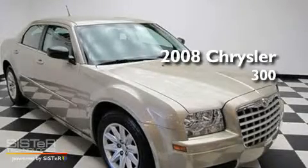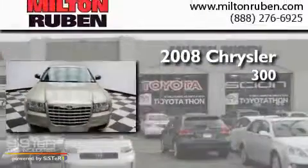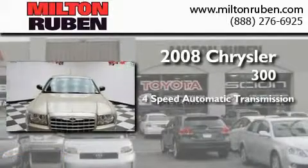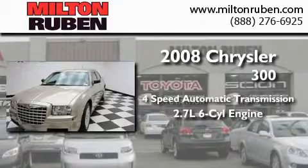This is a 2008 Chrysler 300. This four-door sedan has a four-speed automatic transmission and a 2.7-liter V6.